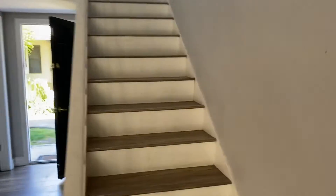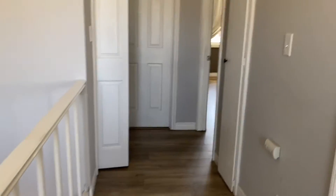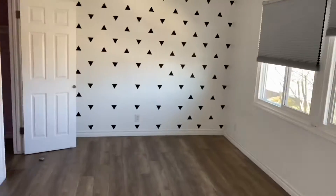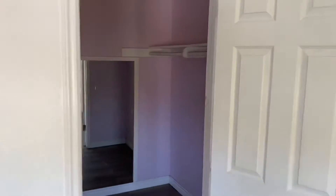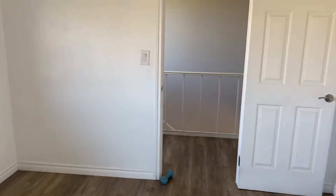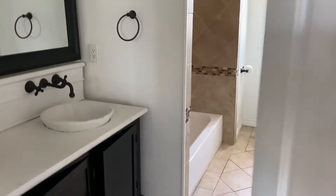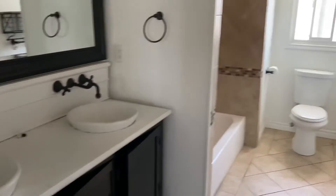Upstairs has two bedrooms and one bath. First bedroom here on the right — really good space with a walk-in closet. The two upstairs bedrooms share the one bathroom, which has a dual vanity.